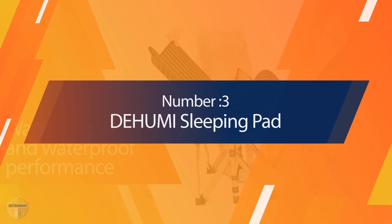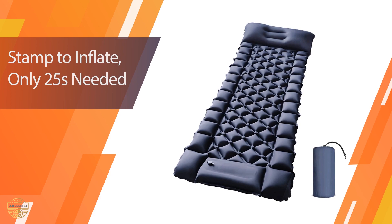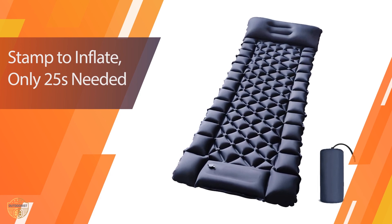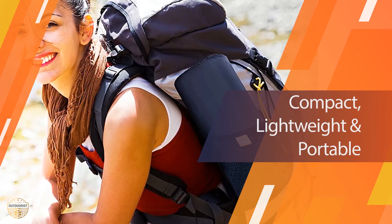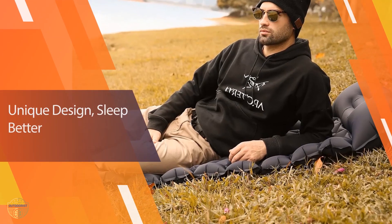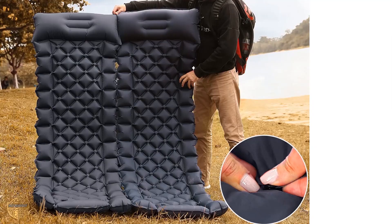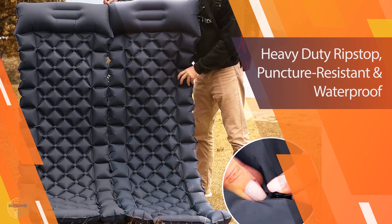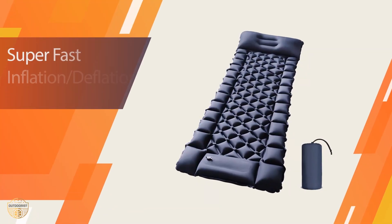Number 3: Dehumi Sleeping Pad. Sleeping on the ground can be quite uncomfortable and even dangerous at times. That's why you need to invest in a good sleeping mat, and this is precisely what the Dehumi Sleeping Pad offers. It is made from heavy-duty ripstop fabric and features an attached pillow for added comfort. Moreover, it is compact and lightweight, making it perfect for taking with you when you go camping or hiking outdoors. It also comes with a built-in pump that inflates it quickly and effortlessly.